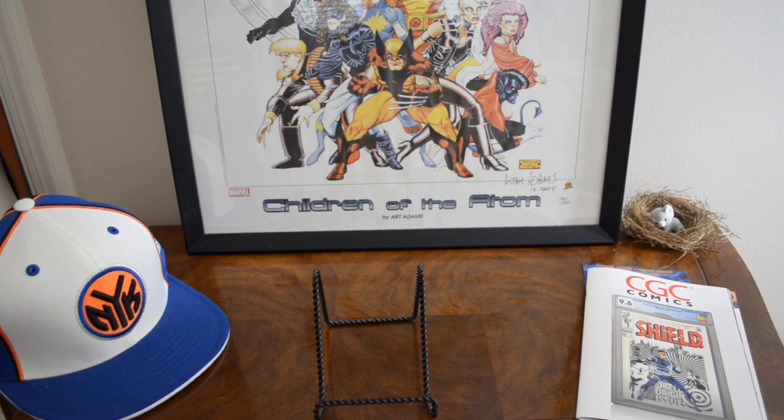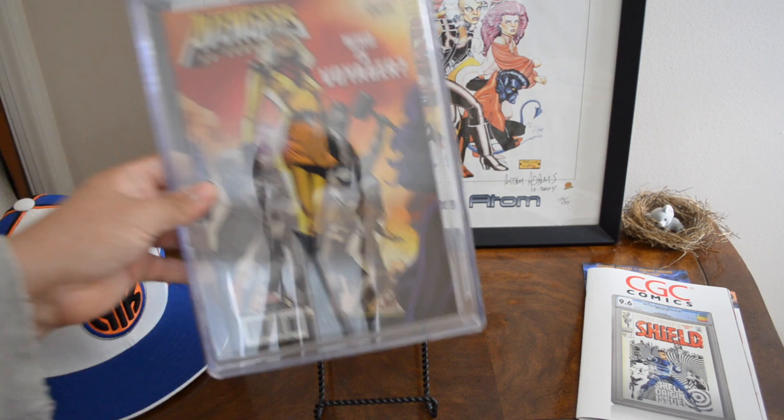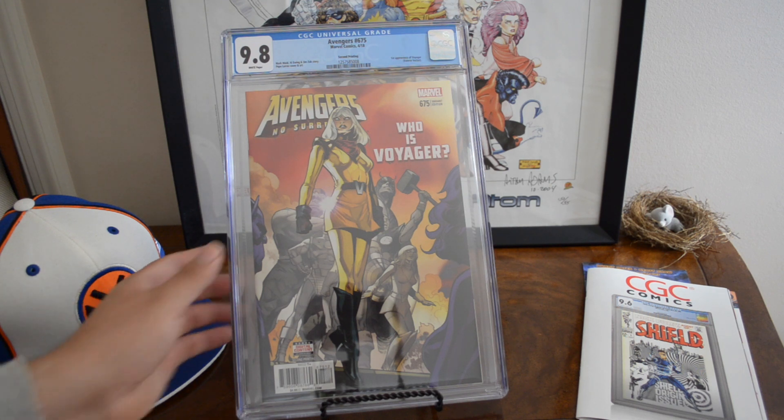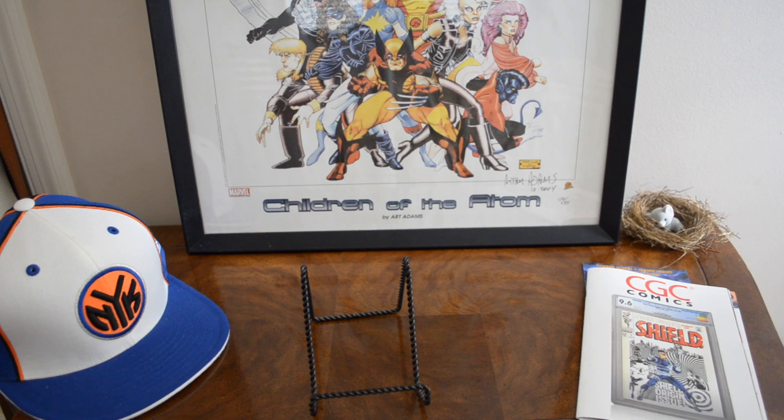This was a cool book to get — it's a second print, I got it for cover price. Last sale was $100, go figure. Avengers 675, first appearance of the Voyager — there are only 13 9.8s in the census with no yellow labels. Pepe Larraz cover, I just dig that.